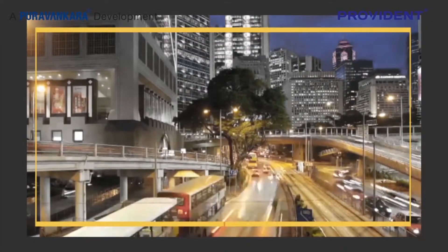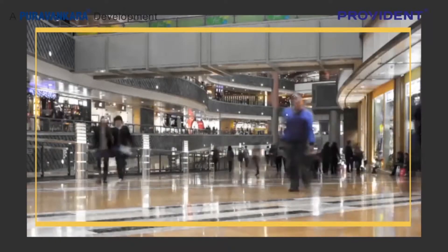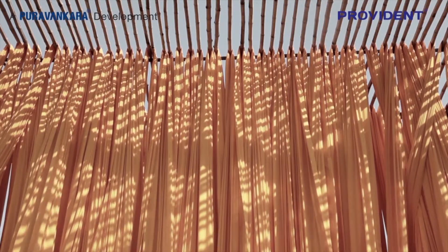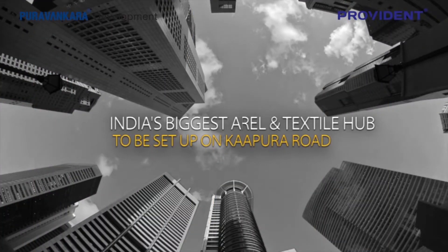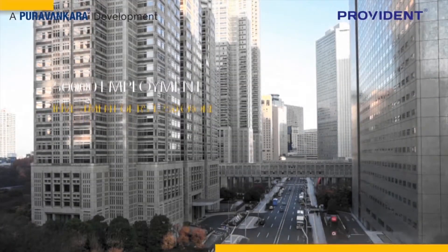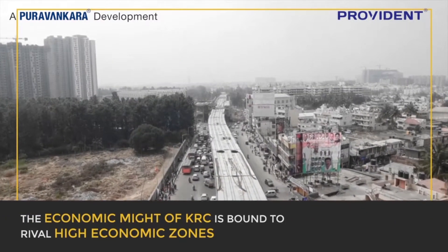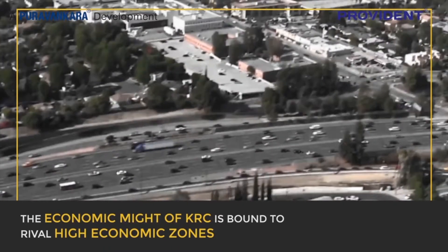By 2025, a well-integrated KRC is expected to witness significant development of residential, commercial and retail hubs across the corridor. The Karnataka Government's High Level Clearance Committee has approved an exclusive SEZ — Special Economic Zone — for apparel and textile to be set up on the Kanakpura Road, six kilometres before Haruhalli, with an investment of Rs. 1,250 crore rupees. The economic might of KRC is bound to rival high economic zones such as ORR, Bannerghatta Road and the Hosur Road Belt.